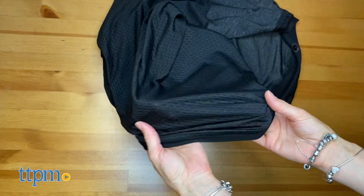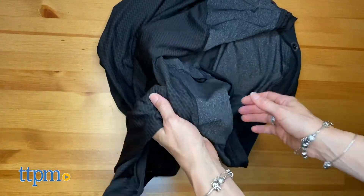The versatile cover that solves your on-the-go needs. Hi, I'm Lisa from TTPM here with the 4&More multi-use cover by Boppy. This cover will get you covered in more ways than one.